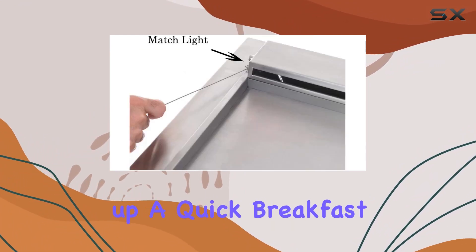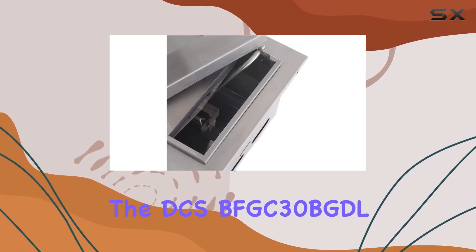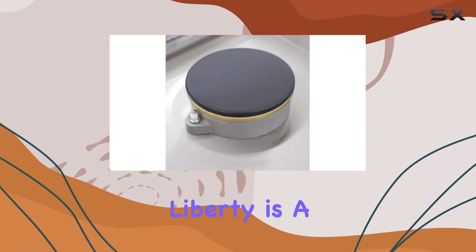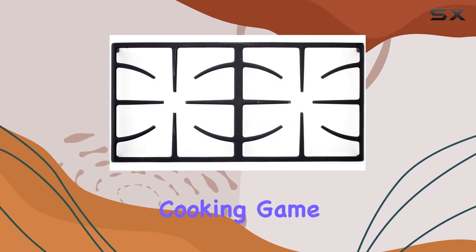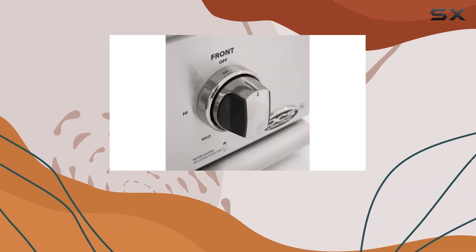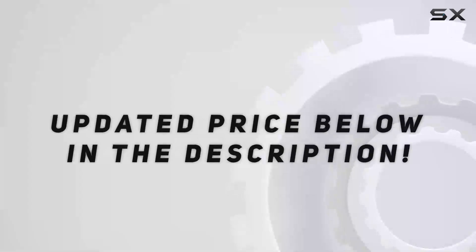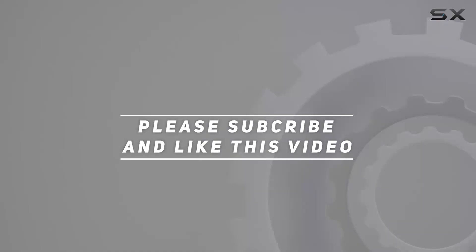Whether you're whipping up a quick breakfast on the griddle or simultaneously cooking sides on the burners, the DCS BFGC30 BGDL Liberty is a versatile and reliable outdoor companion. Elevate your outdoor cooking game with this top-notch unit that combines performance, durability, and sleek design. Check out the video description for updated price, and thank you for watching this video.